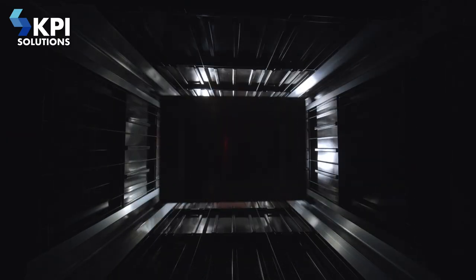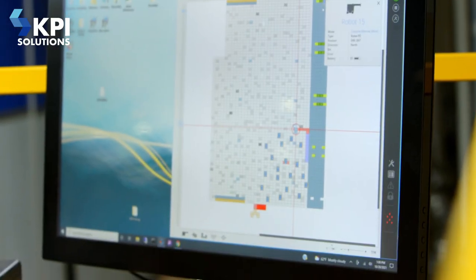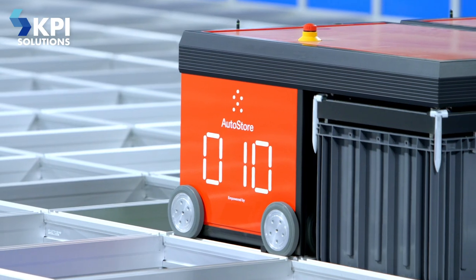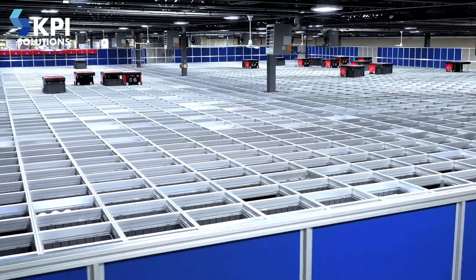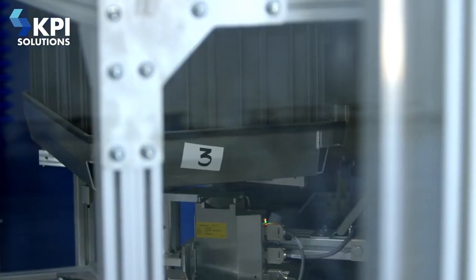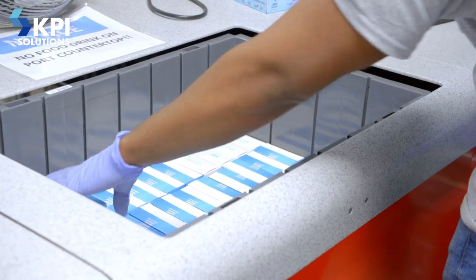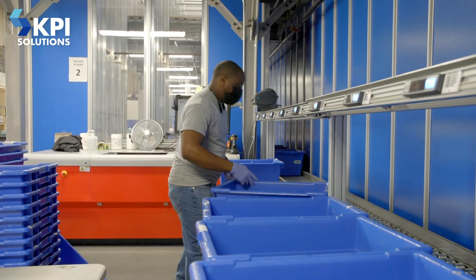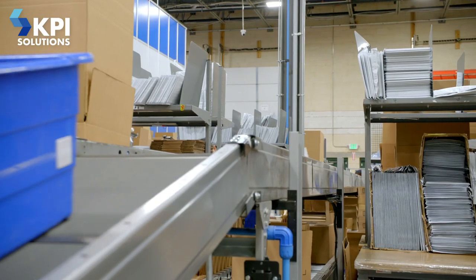The software gets its orders from the host system, then allocates that inventory by bin. AutoStore prepares the bins, and those orders become part of a batch. A group of orders gets registered at a port, and the bins with the right inventory and quantities are delivered in front of the operator for that order selection. The operator takes items out of the bin and puts them in an outbound tote. Once that tote is complete with all the items for the order, it travels to an outbound area for packing.